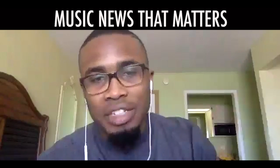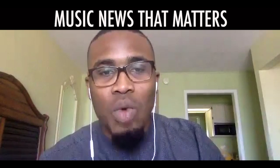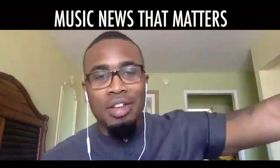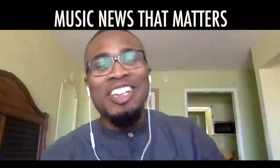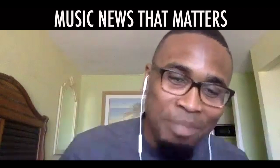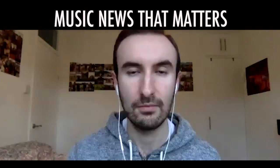Before we get started, since these videos are only once a month, make sure you sign up to our newsletter to get notified of the latest news and why it matters between episodes. We're also on Spotify, Apple Music, SoundCloud, and all of the platforms for the podcast. Thanks to Josh — let's get it.